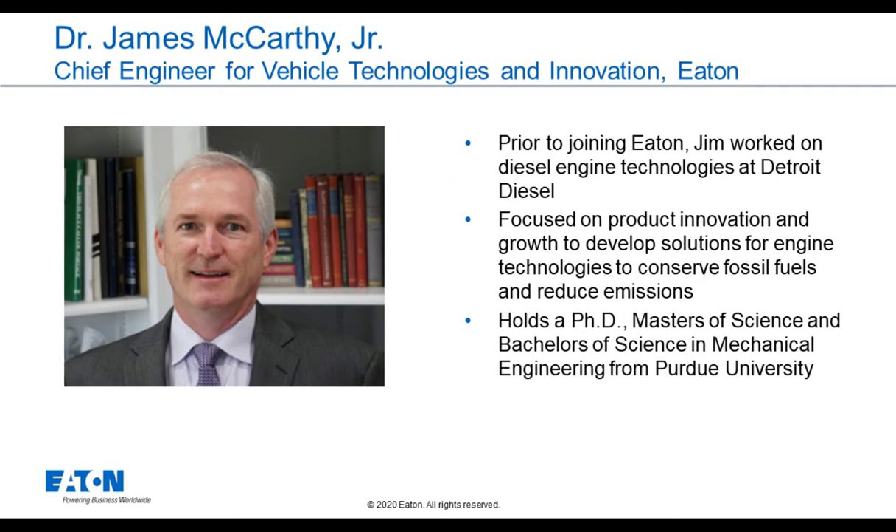Our next speaker is Jim McCarthy. Jim is the Chief Engineer for Vehicle Technologies and Innovation at Eaton's Vehicle Group. Prior to joining Eaton, Jim worked on diesel engine technologies at Detroit Diesel. He's focused on product innovation and growth to develop solutions for engine technologies to conserve fossil fuels and reduce emissions. Jim holds a PhD, a Master's of Science, and a Bachelor's of Science in Mechanical Engineering from Purdue. Jim, tell us a little bit about what you worked on in this project.